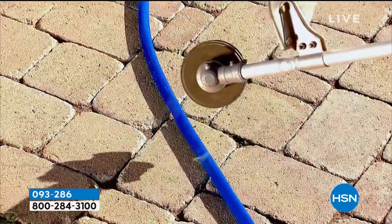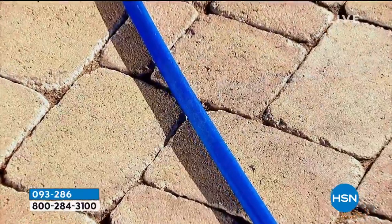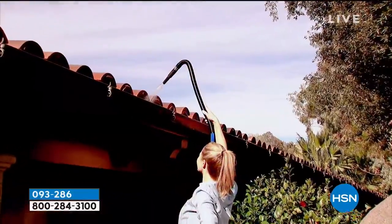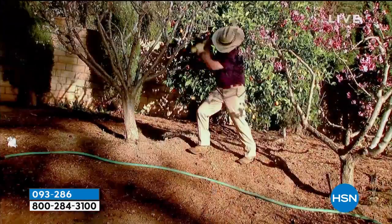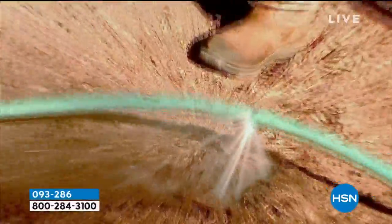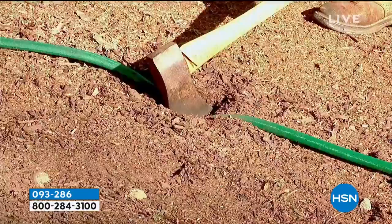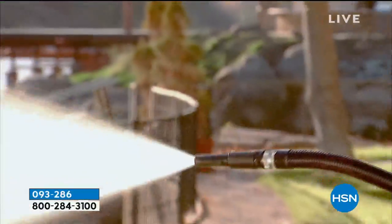This hose is so strong — we're showing you in this video so you can see because you might think, well, it's fabric, and is it going to be strong enough to withstand durability outside? We're showing you yes. I hope you don't do that to your hose, but you can see what it does to that old green hose — and look what it did to the Belmont Garden hose. Yeah, nothing.